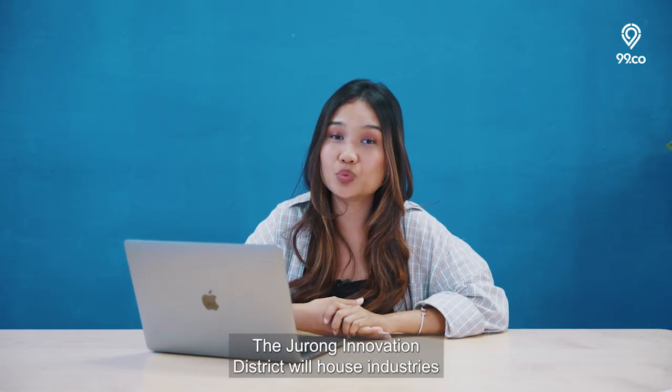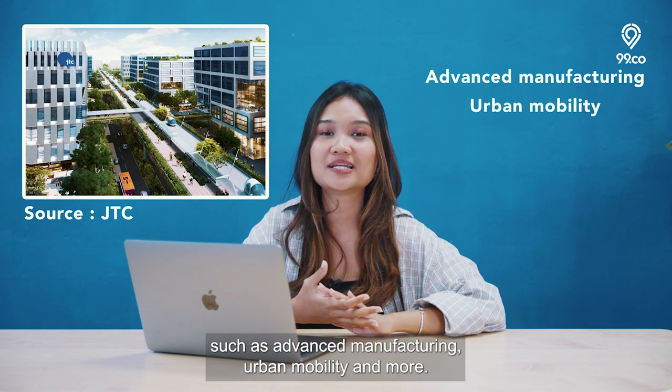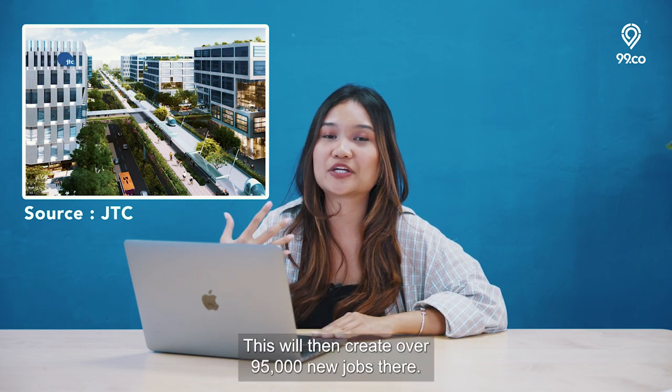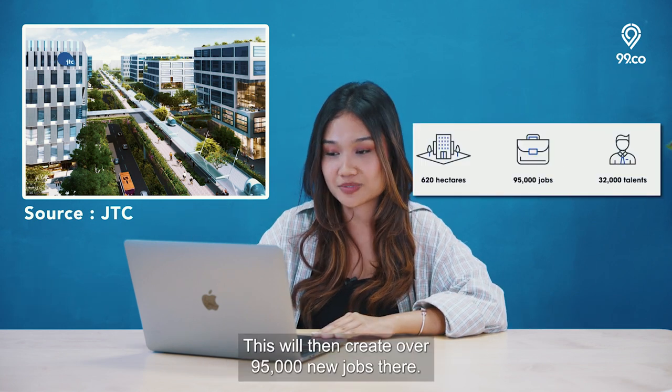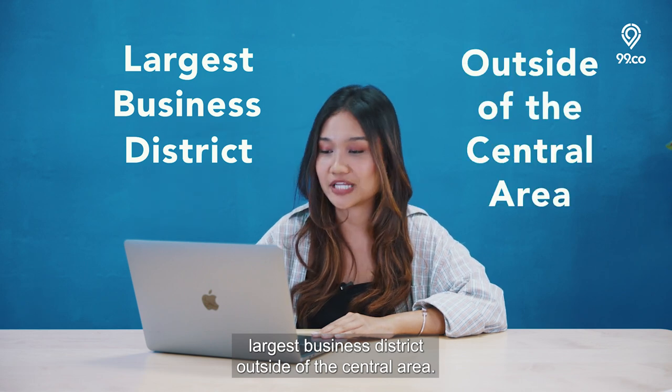The Jurong Innovation District will house industries such as advanced manufacturing, urban mobility and more, creating over 95,000 new jobs. On the other hand, the Jurong Lake District will be Singapore's largest business district outside of the central area.